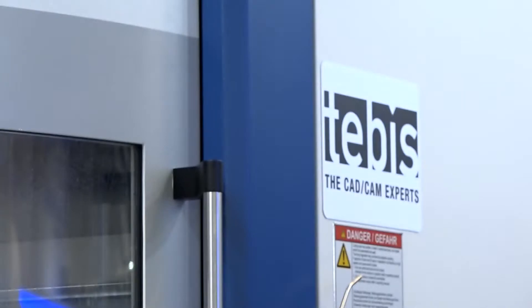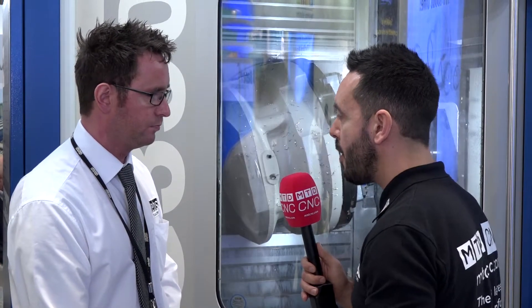The beauty of Tebis is it's not just a simulation package — we're also looking at macros inside the virtual machine covering how the tool approaches the job and the toolpath, and tool changes are captured inside Tebis as well. This demonstration is complex, but we have a solution for all applications — five-axis, three-axis, or even a lathe.